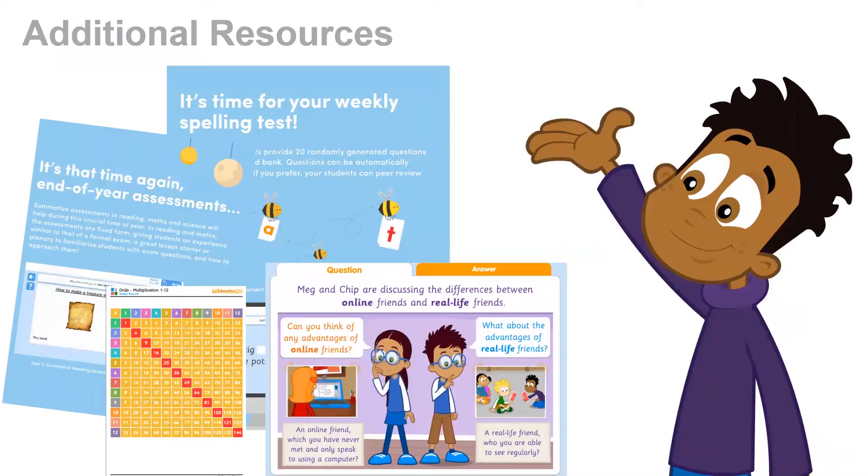In addition to everything you've seen so far, we also provide a whole host of other resources which you can download and make use of. These include printable teaching packs filled with printables from all core subjects. We also provide an e-safety section which has learn screens, activities and Thinkits designed to help teach your students to stay safe online. And finally, we have certificates, badges and other fun printables to help you really integrate Education City into the classroom.